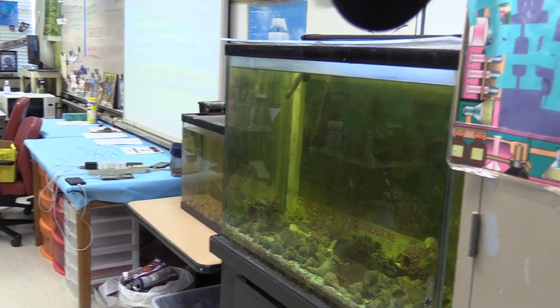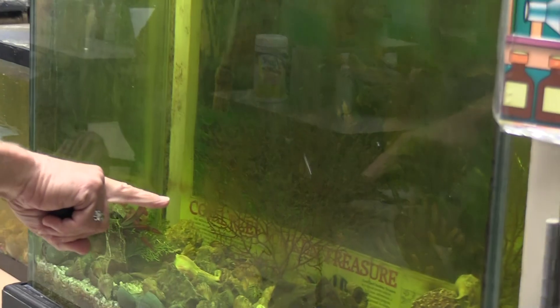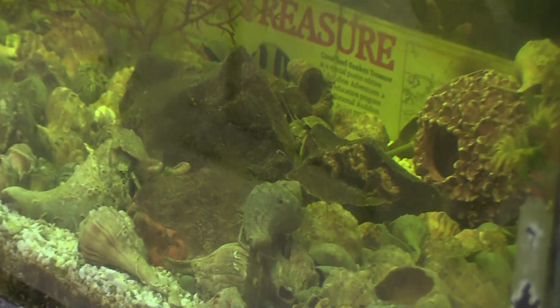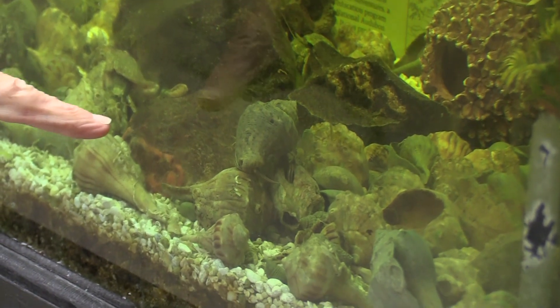Hi guys, welcome back to our show. Today we're going to be talking about aquatic science. This is a saltwater tank with hermit crabs in it. I do have some real true crabs in this tank — here are some of the hermit crabs moving around.